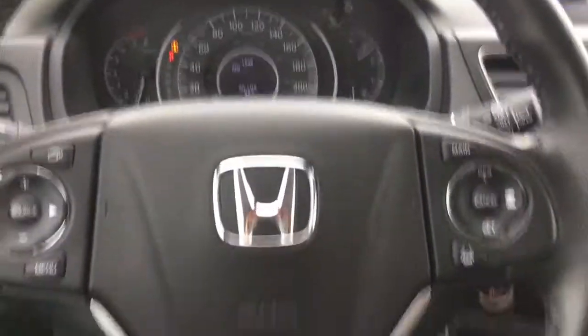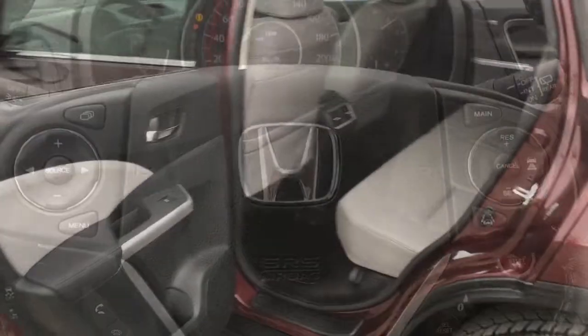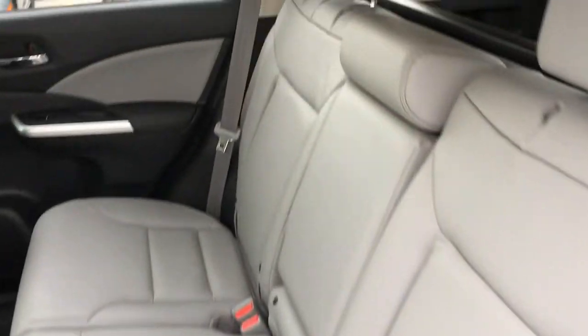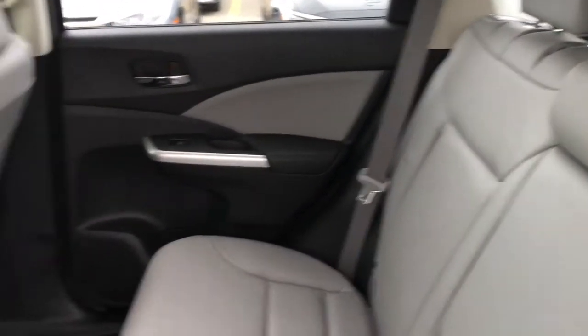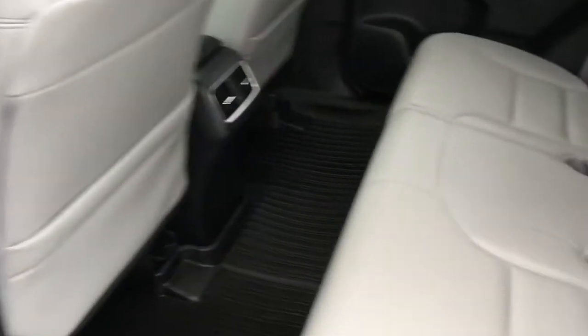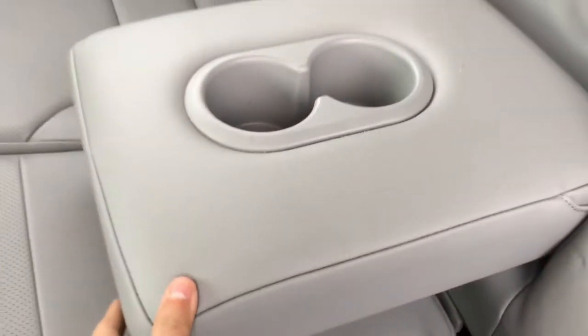Illuminated vanity mirrors for driver and front passenger. Taking a look at the back seats, we have three of them making it a total five-seater vehicle, with gray leather interior and tons of leg space for rear passengers. Right at the back of the front seats are extra pockets for storage, and in the center armrest there are two cup holders.